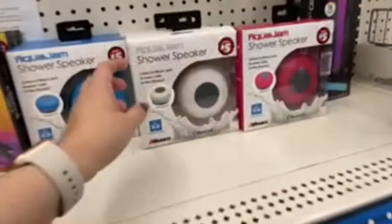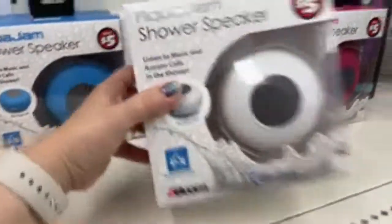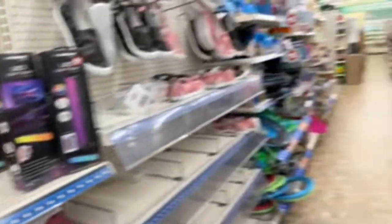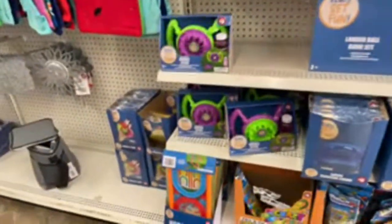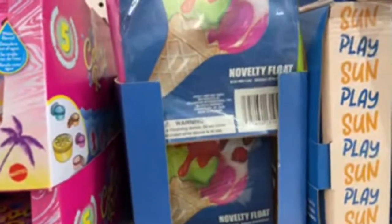There's a shower speaker — I really want to try one of these. You can listen to music and even answer calls in the shower! They have yard games — disc golf and ladder ball, a lot of fun. Bubble contraptions, and a cute little floatie that's not bad for five dollars either. Forty-two inches — that is not bad when it's probably twelve to fifteen dollars at Target.